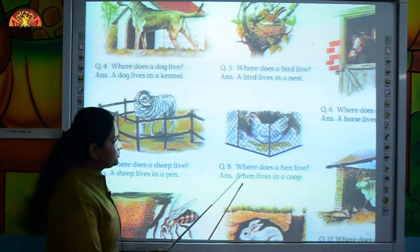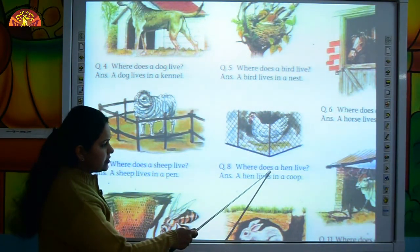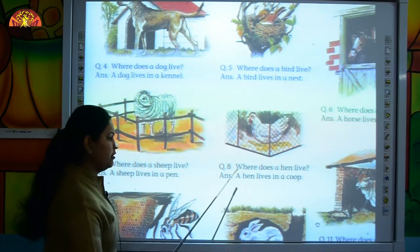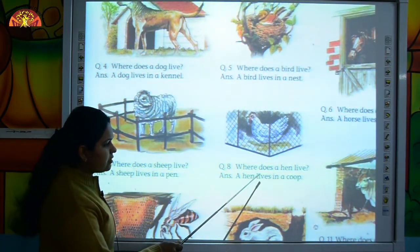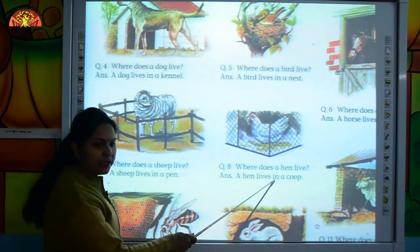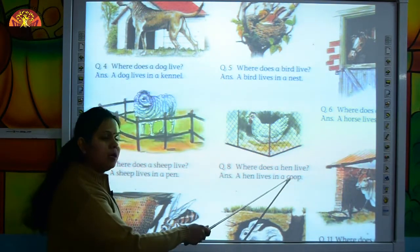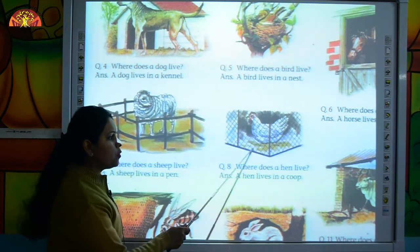Move to the next question. Where does a hen live? Read the answer with me. A hen lives in a coop. C-O-O-P, coop. Where does a hen live? A hen lives in a coop.